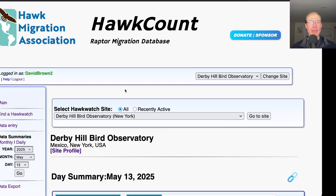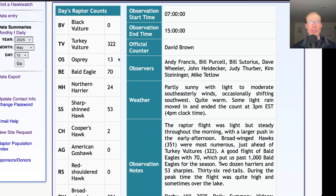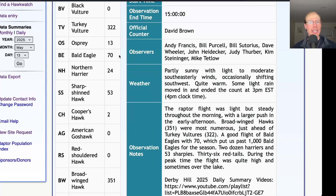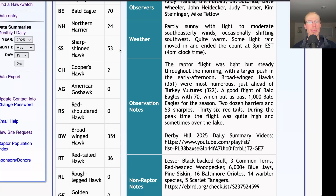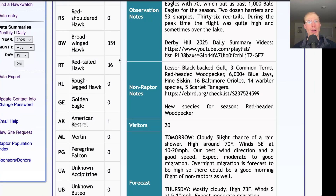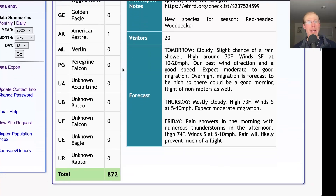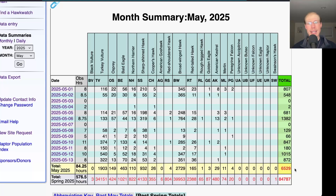Taking a look at the hawk count report for our migrating raptor totals: today we had 322 turkey vultures, 13 ospreys, 70 bald eagles pushing us past 1,000 bald eagles for the season, 24 northern harriers, 53 sharp-shinned hawks, and two Cooper's hawks. For buteos, we had 351 broad-winged hawks and 36 red-tailed hawks, and one American kestrel, for a total of 872 migrating raptors. That brings the May total to 6,529 and the season total to 84,787.